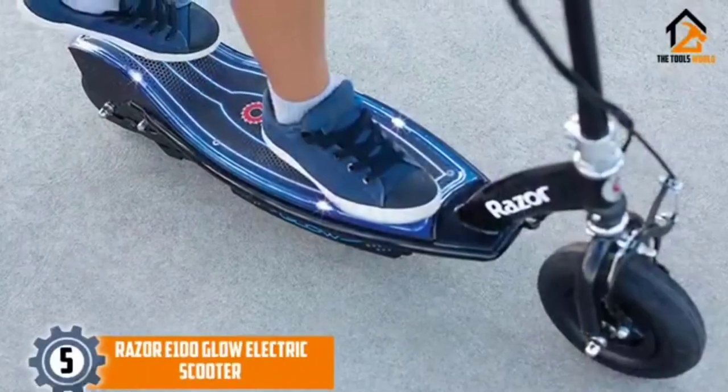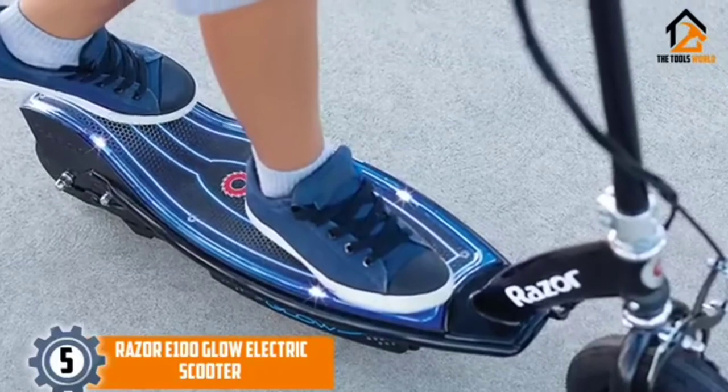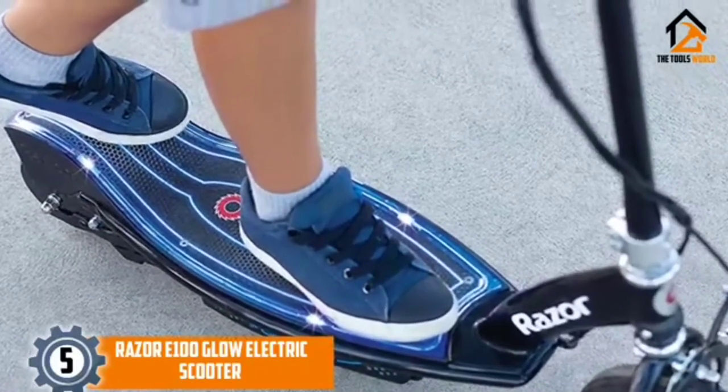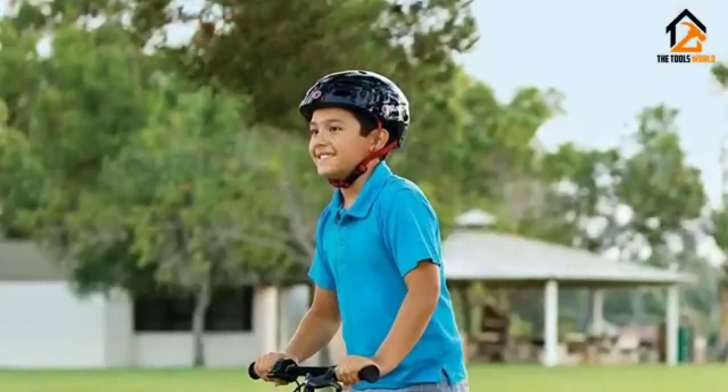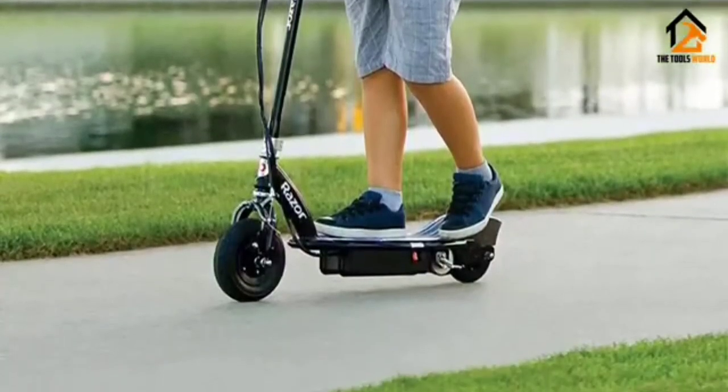Starting at number 5, we have the Razor E100 Glow Electric Scooter. To be able to reach your destination faster, you require a scooter that has a higher top speed. With the ability to reach a top speed of 10 mph, this scooter fits that bill particularly well.